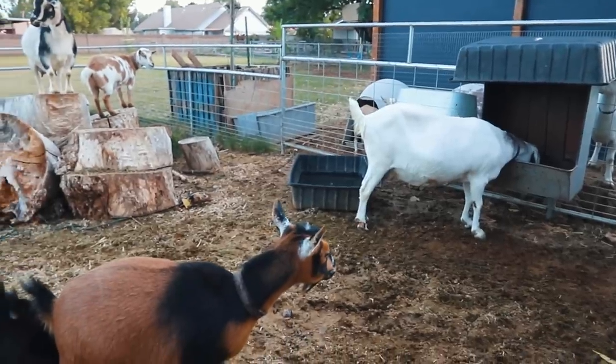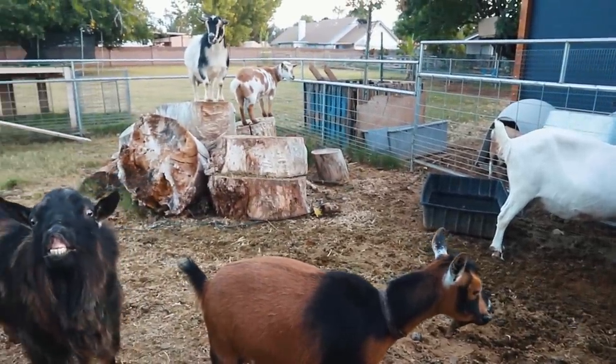Hey guys, it's Danelle from Weedem and Reap and have I got a fun video for you. It's about time that I did a video based on how we feed our goats and everything that we do to make sure that they are in tip-top shape. So let's get started.